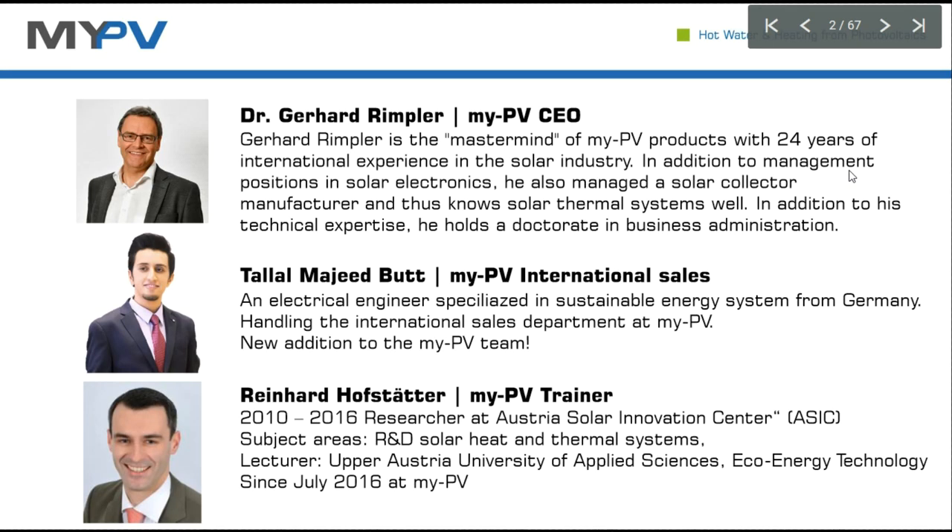I want to start with a short introduction. My name is Reinhard Hofstetter at myPV. I'm responsible for education and training and for R&D partly.